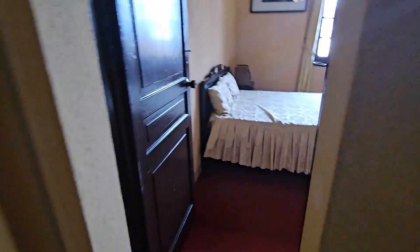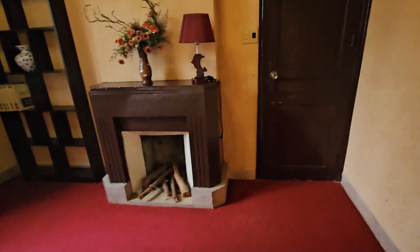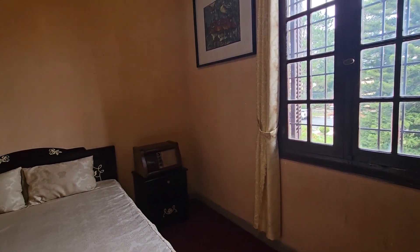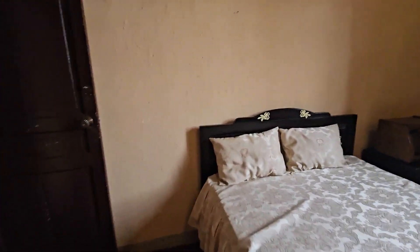Another bedroom. Who do you think stayed in here? We'll never know — there's no hint on this one, nothing on the wall. I'm going to make the assumption that this was a spare. She had four other children — Leslie said she had four other children — so this could have been another kid's bedroom. It's decorated.